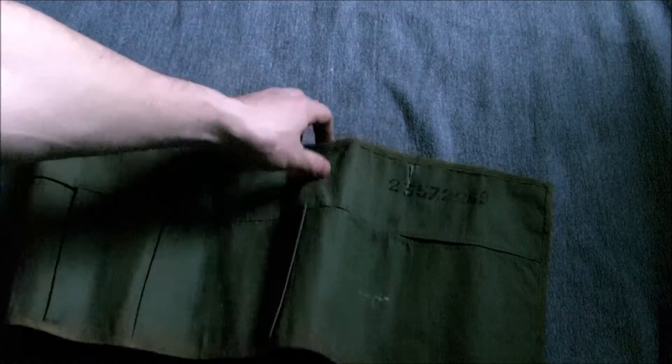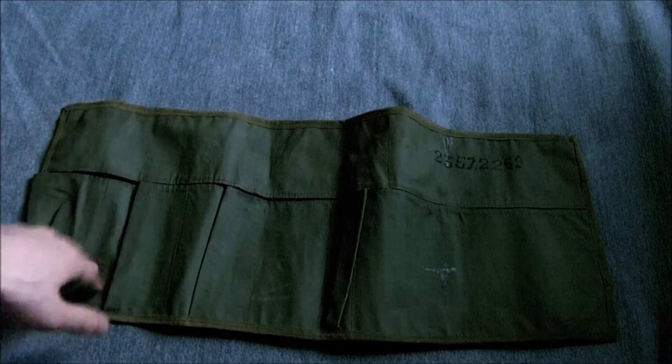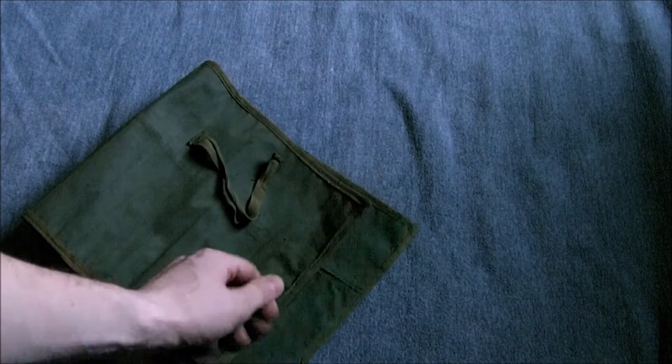I did buy two of these post-war holdalls — I keep calling them wash rolls. This is a 1953 dated example; the other one is 1978 dated. They were produced from the 1950s onwards. The previous version, associated with the 44 pattern equipment, has one less pocket. These are good for post-war small kit displays. This one is missing the tapes — it should have tapes that come off at each end — which I'll need to replace. The other one has them.